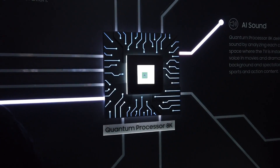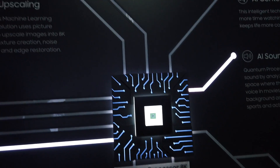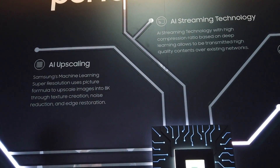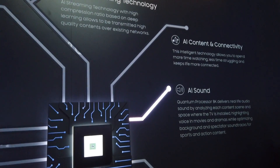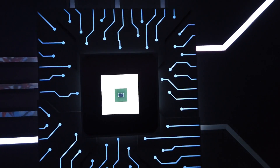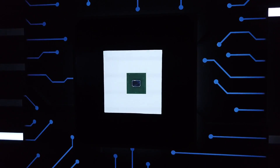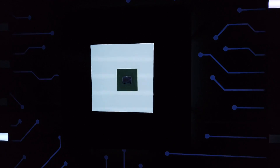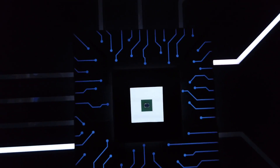Another improvement is the new upscaling processing Samsung is introducing to the new 4K QLEDs. It is the same system they developed for the 8K models. Apparently it reduces the jaggedness around edges as well as producing a more detailed, sharp, and dense-looking picture. It also has a component dedicated to address the bandwidth of streaming sources, which is great if you enjoy Netflix, Amazon Prime, or other streaming services.